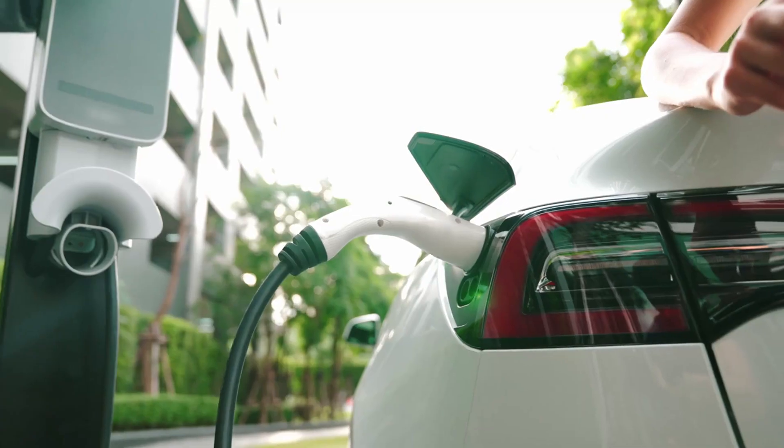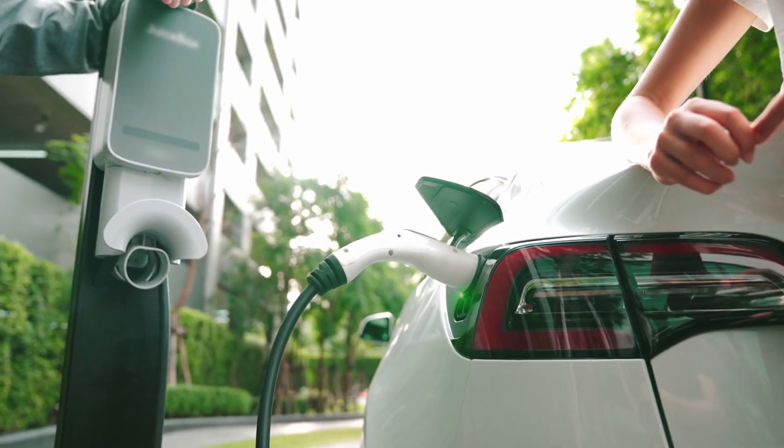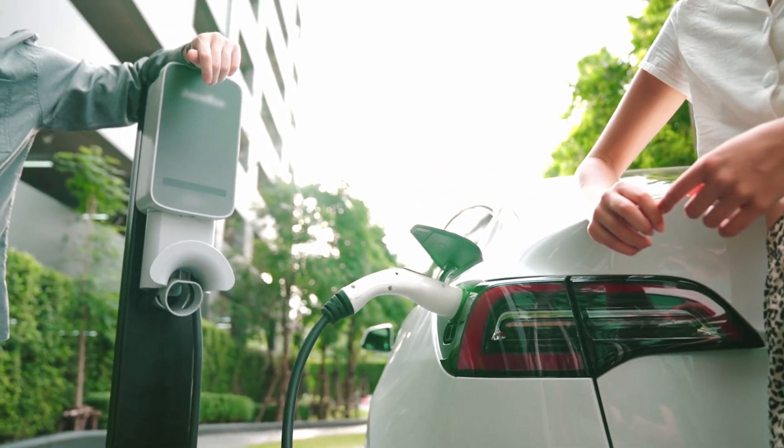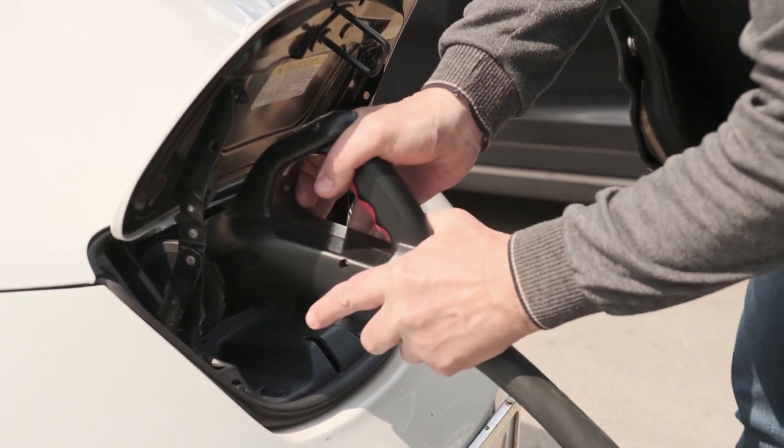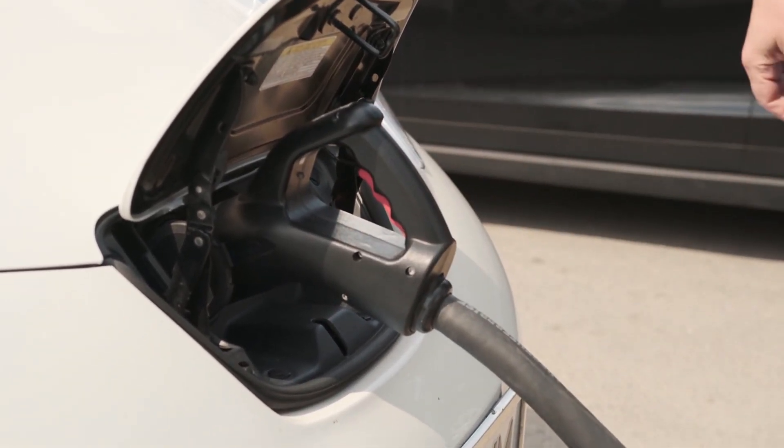In summary, driving a Tesla costs significantly less than fueling a Ford Escape. The shift to electric not only benefits your wallet but also supports a sustainable future. So if you're ready to make the switch to an electric car, consider how much you can save while contributing to a cleaner planet.